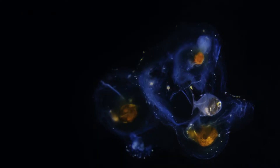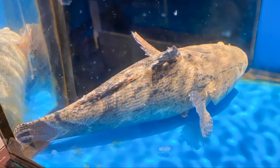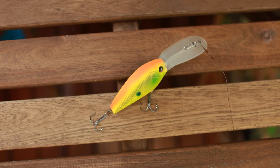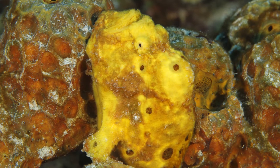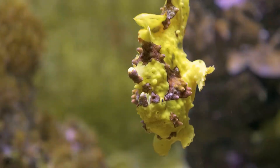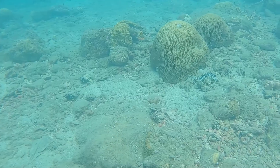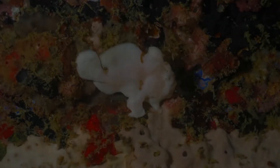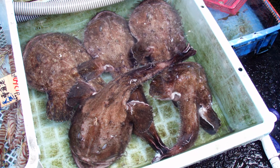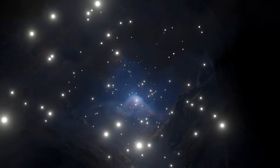This glowing appendage, known as an esca, acts like a fishing rod, attracting unsuspecting prey from the surrounding darkness. The anglerfish can even wiggle its esca, mimicking the movements of a small fish or crustacean, luring its victims ever closer. As the unsuspecting prey approaches, mesmerized by the alluring glow, the anglerfish lies in wait, its massive jaws poised to strike with lightning speed. In the blink of an eye, the prey is gone, swallowed whole into the anglerfish's cavernous maw. The anglerfish's bioluminescent lure is a testament to the power of adaptation in the face of extreme environments — a shining example of nature's ingenuity in the deep.